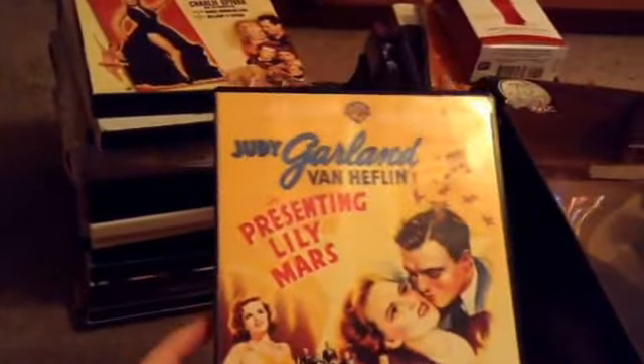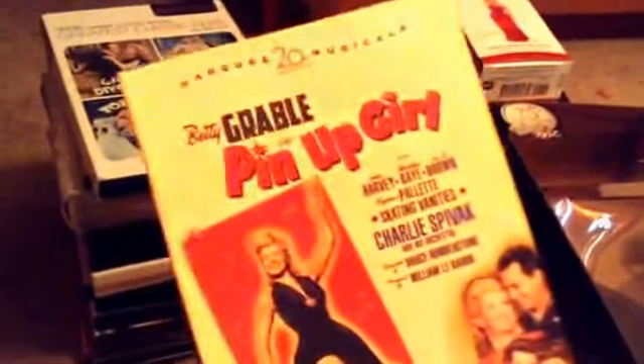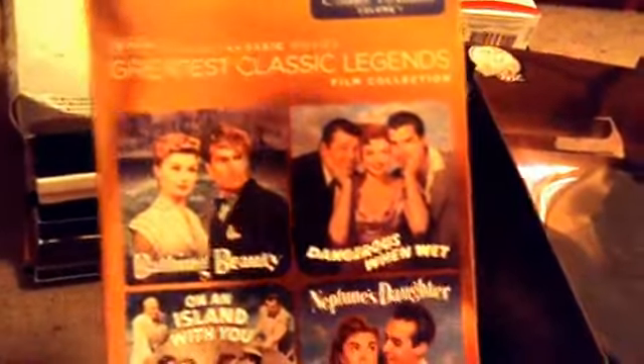Here is the Betty Grable Pin Up Girl DVD from Amazon — I can't remember how much it was but this is my favorite movie and it comes with cards. I have the TCM Greatest Classic Films Collection for the Ginger Rogers and Fred Astaire Collection from Amazon. I have the TCM Greatest Classic Legends Collection, Esther Williams Volume 1. And I have the Marilyn Monroe Premiere Collection with all her films — probably the best Christmas gift I ever got when I was 14 or 15.